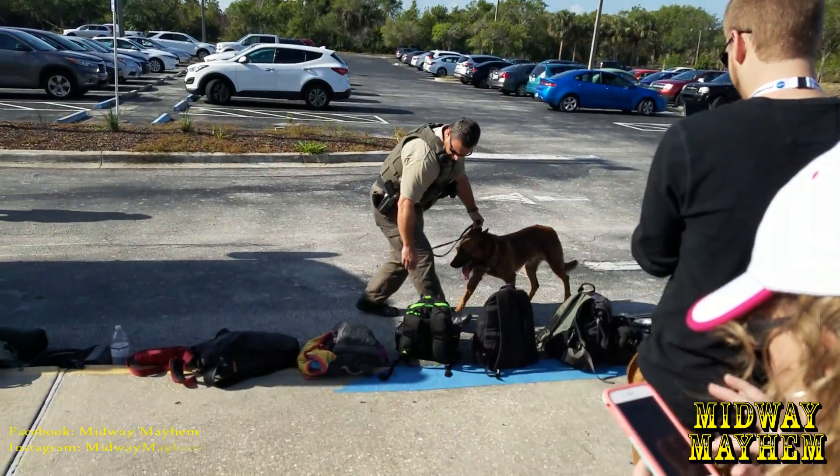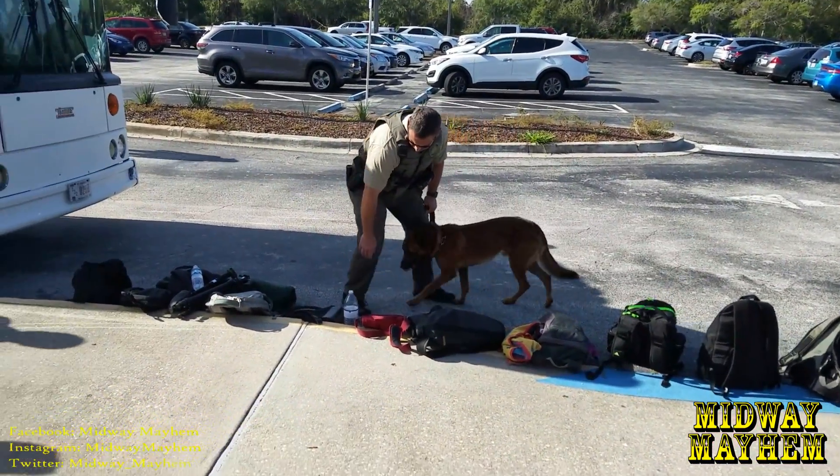What is up Midway Mayhem fans, this is Dan and we are checking in today from Kennedy Space Center for a rocket launch. We are here for the Orbital ATK mission. We're going to be heading out to the site in just a second — we have our credentials — and as you can see here, security is no joke.